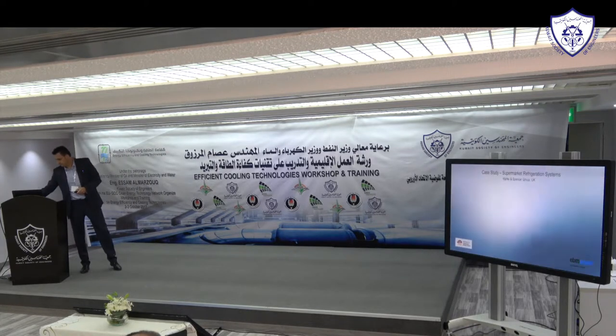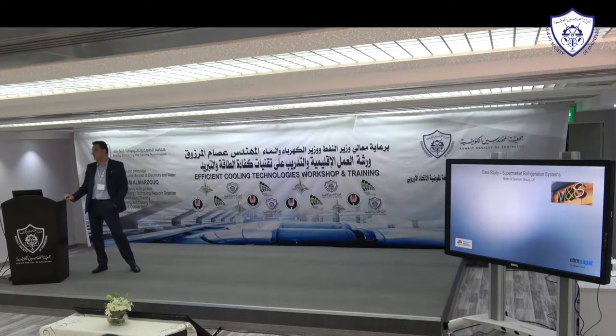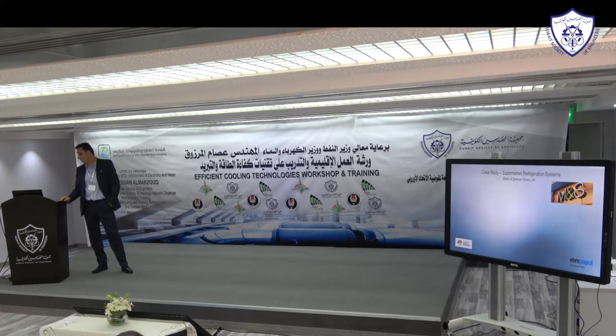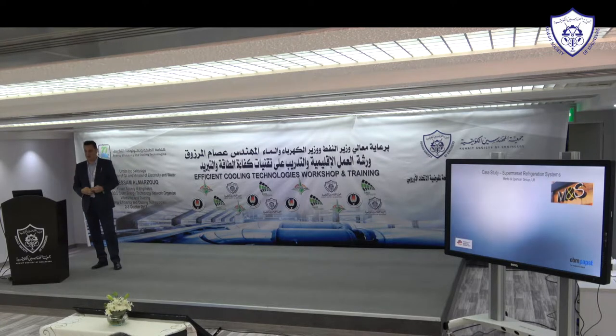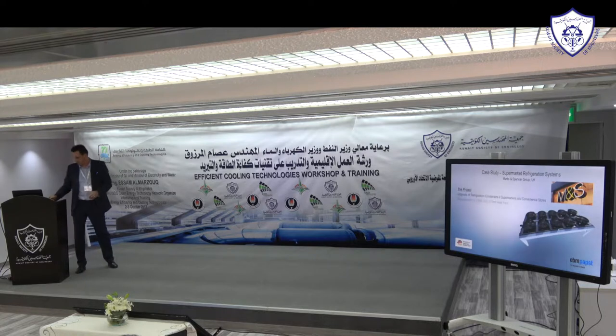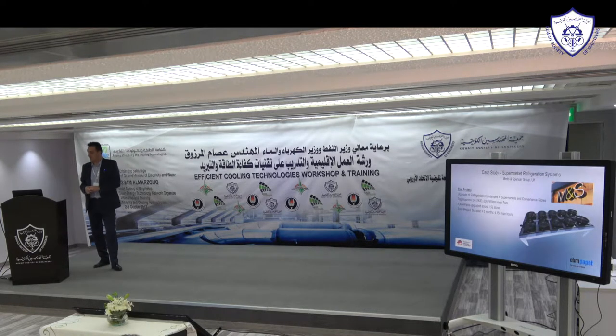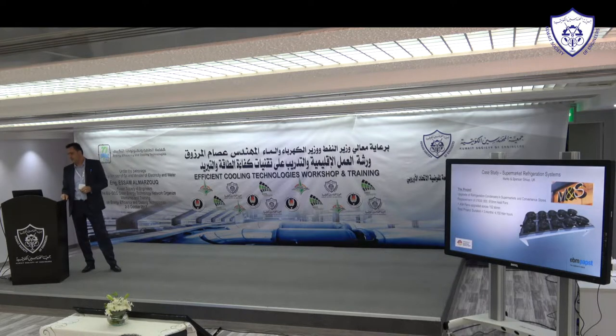First case study — just to inspire you about the different possibilities for retrofits. Supermarket refrigeration systems. An iconic British brand: Marks and Spencer. The project was an upgrade of refrigeration condensers in their supermarkets and their Simply Food convenience stores.